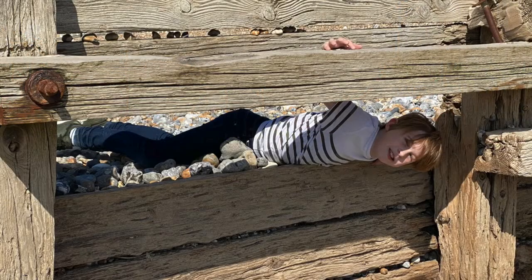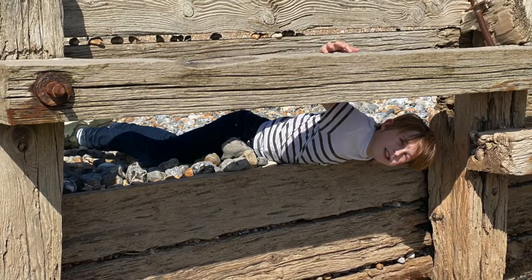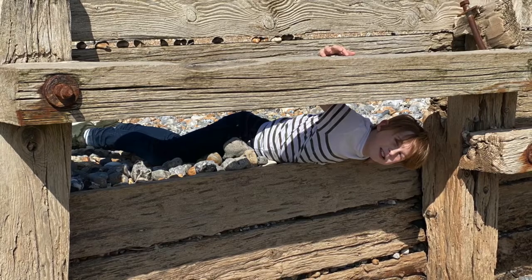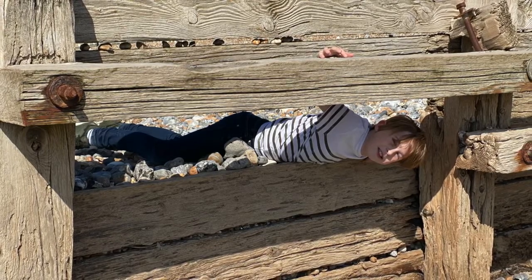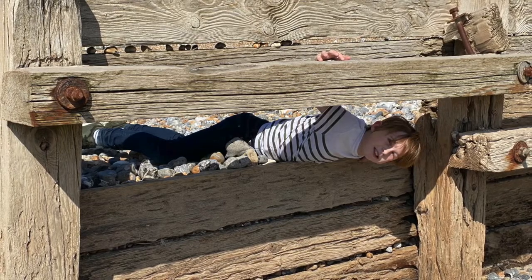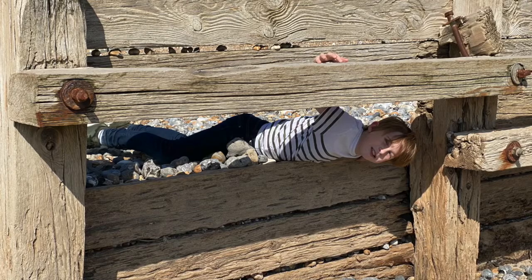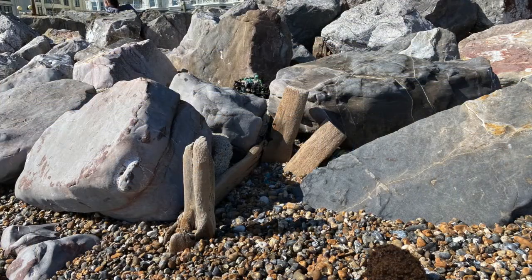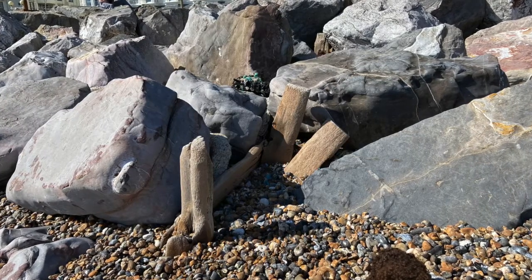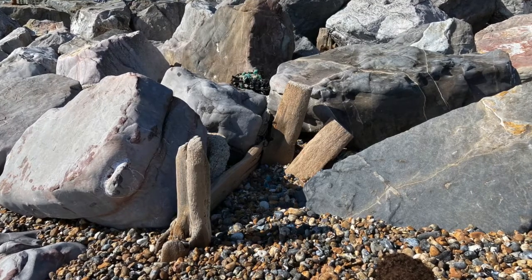With all of this engineering there are of course disadvantages. Groins in particular — the ones in Worthing have been there since the 1950s and 60s — really need a lot of maintenance. Here you can see the groins up close. In some places in Worthing the wooden groins are starting to be replaced with rock groins, and as you walk along the Worthing coast, just as at Littlehampton, you will see that there are parts of the groin that have to be repaired.